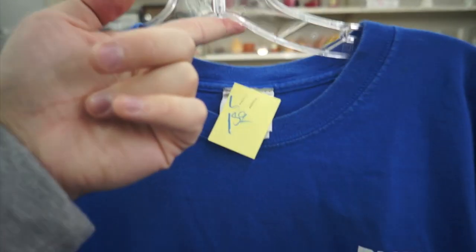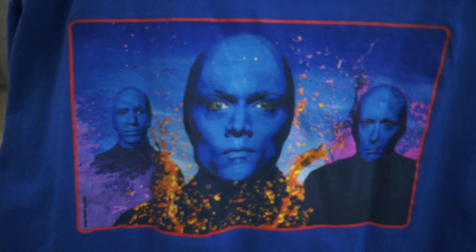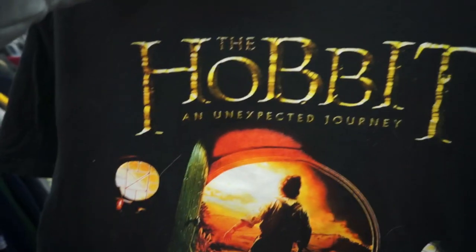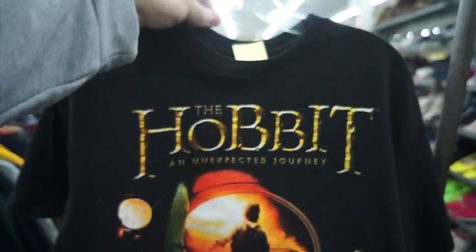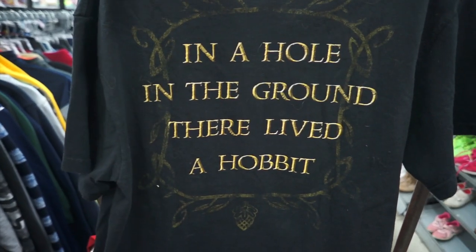We got the Blue Man Group New York tee, size large, $1.59. On the back you got them looking creepy as always. Here's The Hobbit: An Unexpected Journey tee — that one's a large for $2.99. On the front you got the big graphic, and on the back you got 'In a hole in the ground there lived a hobbit.'